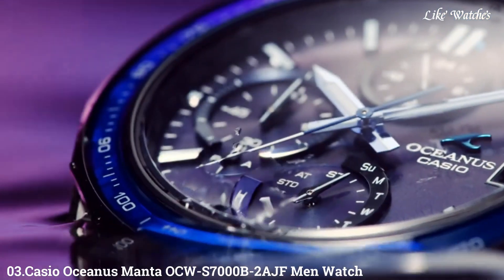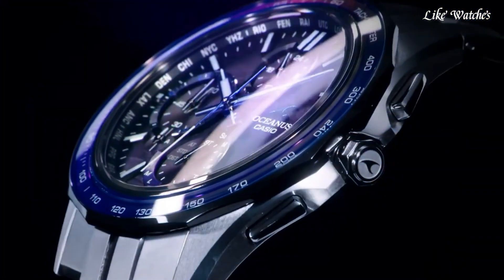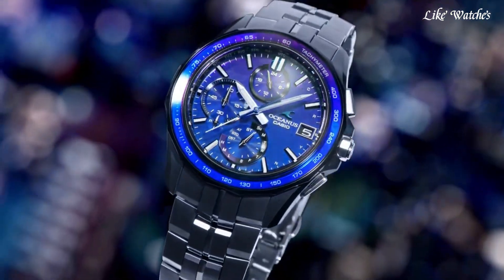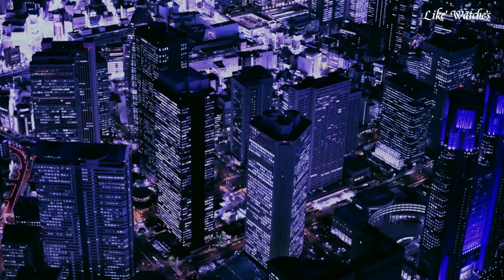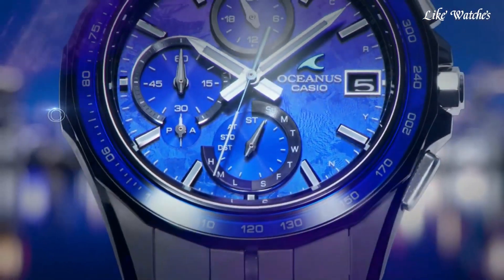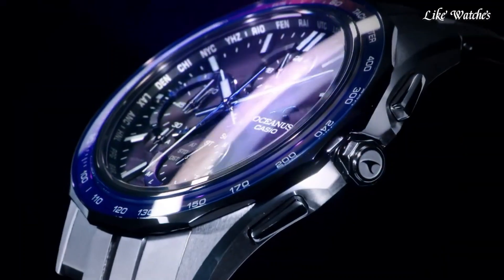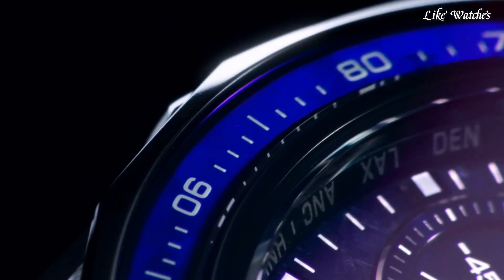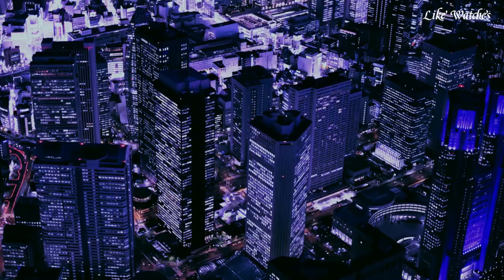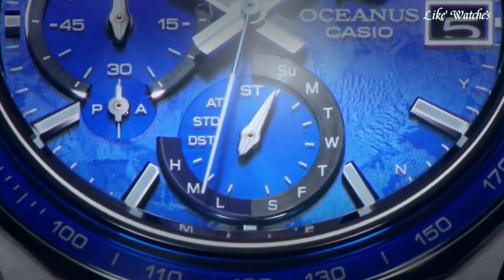Number 3: Casio Oceanus Manta OCW-S7000B2AJF Men's Watch. It is equipped with Japanese solar quartz movement and 5701 caliber. Titanium DLC processing round case measuring 42.8mm in diameter and 9.5mm in thickness. The dial is blue with analog display. Sapphire anti-reflection coating glass, black titanium DLC processing band, and 100-meter water resistance. From the Oceanus collection. Features include radio controlled, Bluetooth, world time, glowing hands, glowing markers, perpetual calendar, date, day, chronograph, and power reserve indicator.